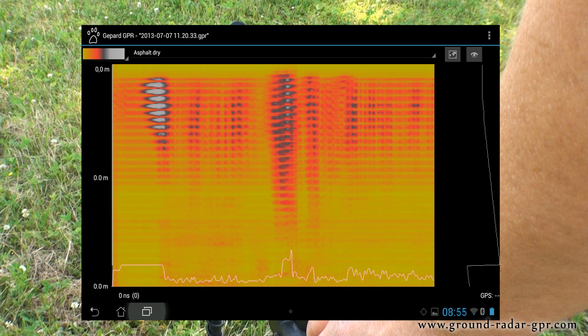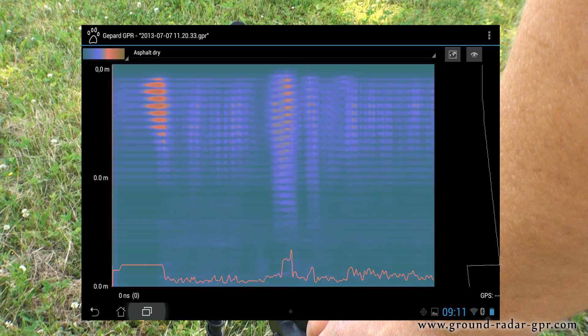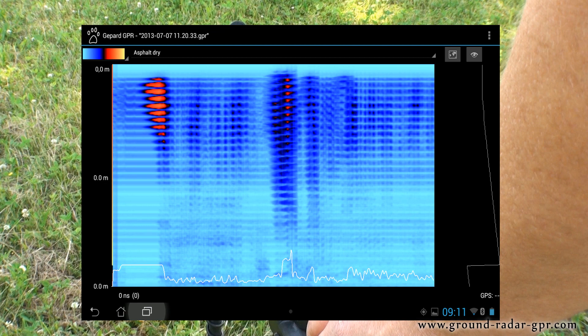Various filters to control colors and ground types allow the user to see the exact depth and position of the object.